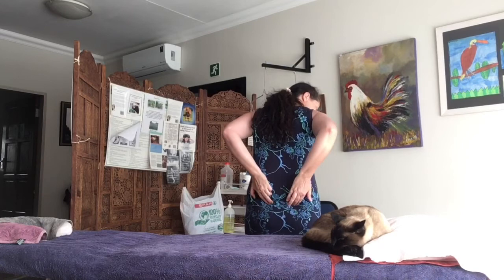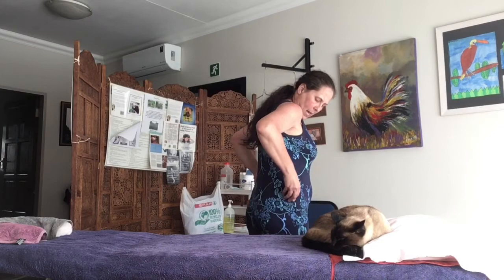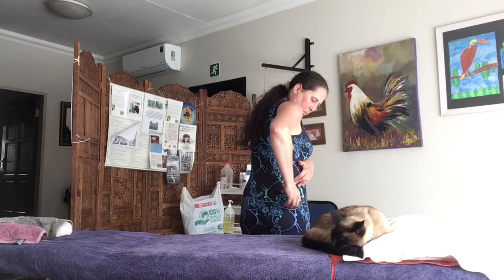You need to release the gluteus maximus, medius, and minimus trigger points. The maximus trigger points are here, there, and on the outside. The minimus trigger points are on the side of your hip and up around your hip girdle. The medius trigger points are up on the crest — here's your crest of the hip bone — and then about two centimeters down you've got trigger points one, two, and three.